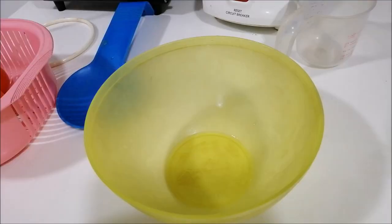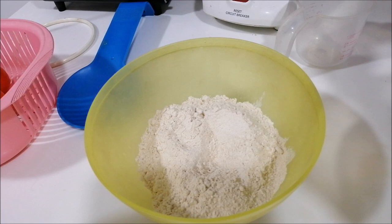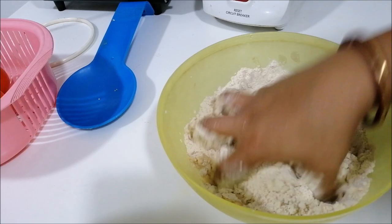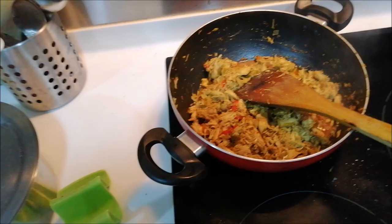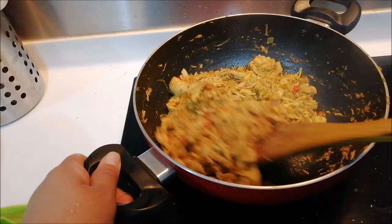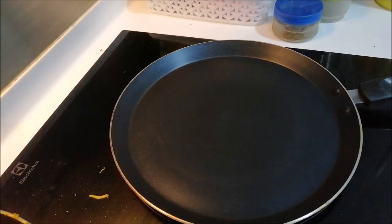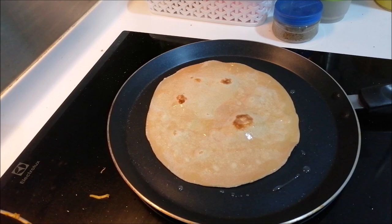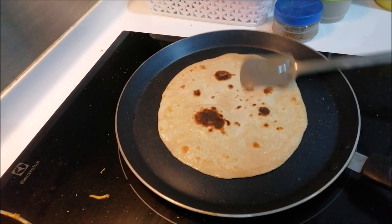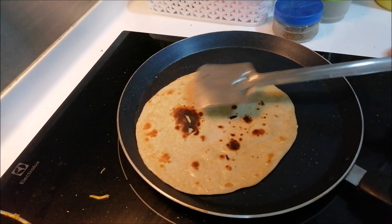While that cooks, I am making the dough. I am taking wheat flour, adding a little bit of salt and a little bit of oil, then making the dough with water for the paratha. The dough is ready and my filling is also ready. I am squeezing one lemon juice into the filling. Now I will make the paratha — simply roll them and fry with a little bit of oil. My paratha is ready.